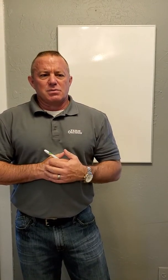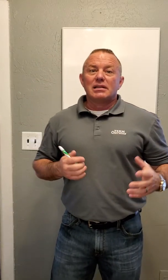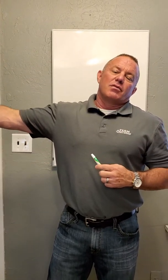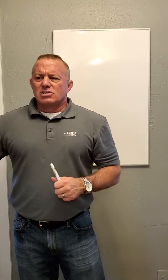Hey everybody, it's David Johnson with Team Real Estate. Today's helpful hint for your house is how do we address flooding basements. When I refer to flooding basements, it's typically water coming from the outside — not like when a broken pipe fills up the inside. This is just water seeping in from a major rain event.